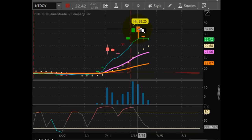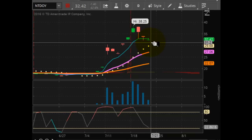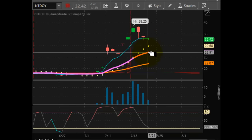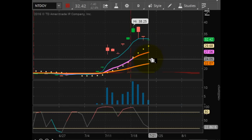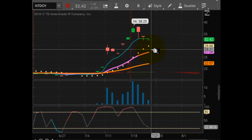Hit 38.25 and now here you are at 32.42. That's a pretty substantial pullback. This one's probably going to end up being worthless at some point, especially if it breaks the 29.68. At that point, all eyes will be on this to see where it goes from there. But as you can see, price action doesn't lie.